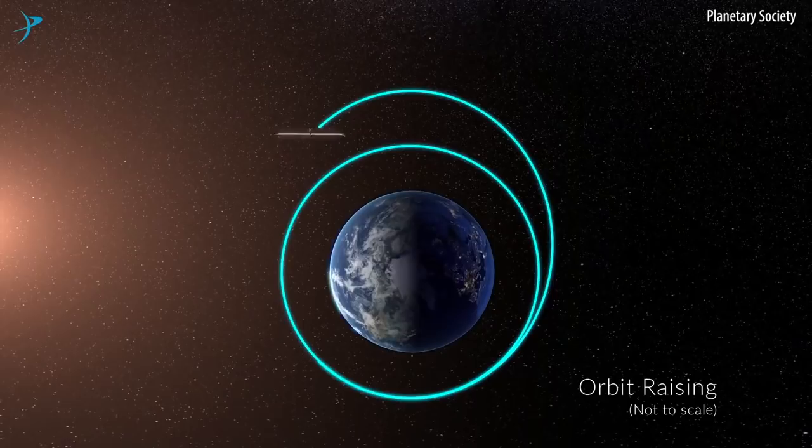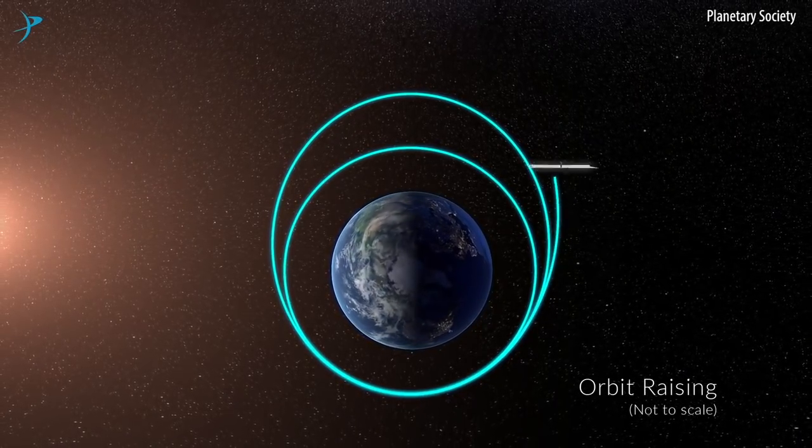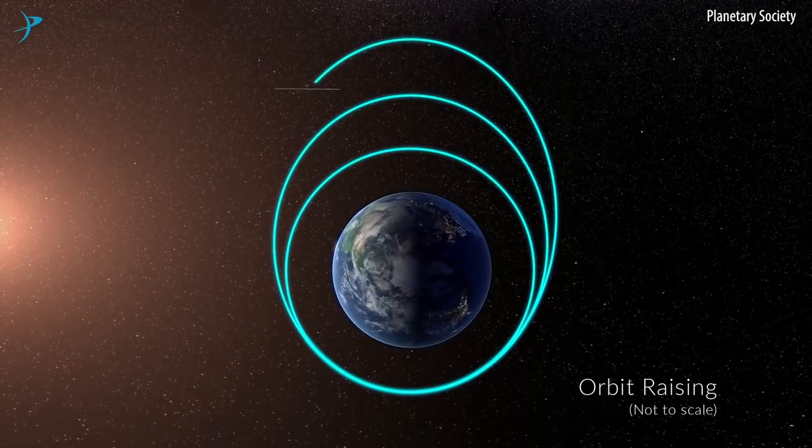The advantage of a solar sail is that the Sun is shining all of the time, so there's always that source of thrust. The acceleration from a solar sail is admittedly very slow, but if you're patient you can build up quite a large velocity over time.